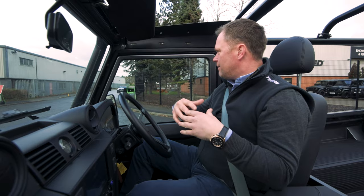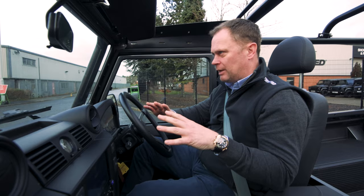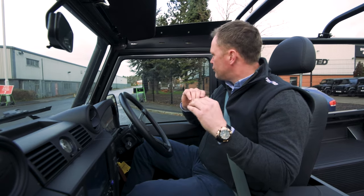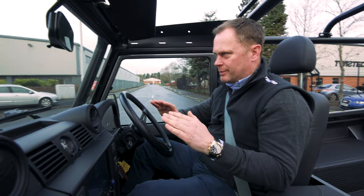What I wanted to achieve with the new LT engine was something that was entirely Twisted-developed. I wanted us to control the manufacture, the design, the development, and the testing of all elements.